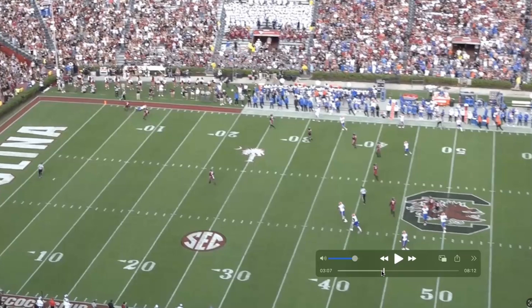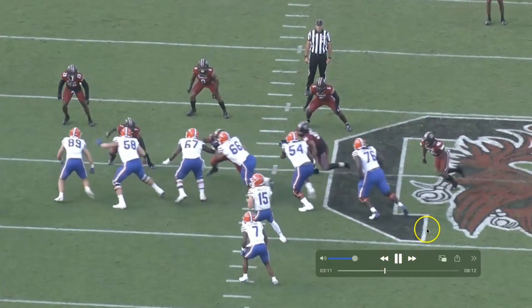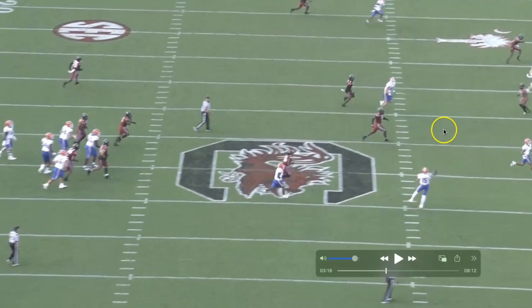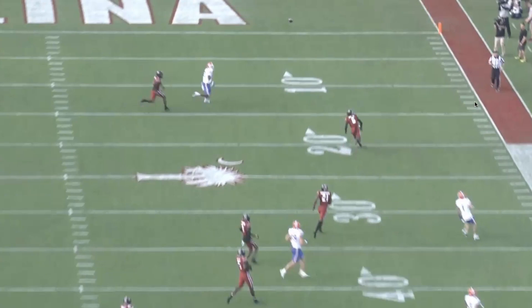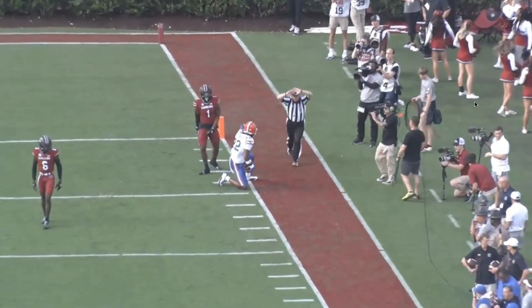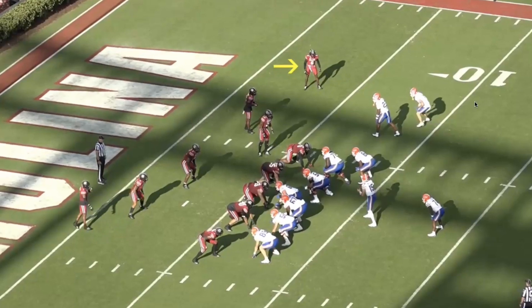That body control right there is really good. From this angle we can see the speed turn — gets the head back around. I've been measuring speed turns but since there were so many moving parts and two routes breaking, I didn't want to measure this one. Really impressive rep. It ends up an incompletion — kind of a blown coverage since he should have stayed to his deep third — but either way, that shows me there's something there.